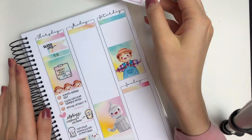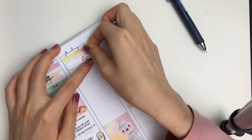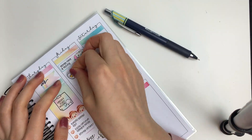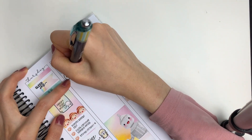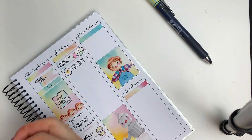Moving on to Friday, I put down a label sticker along with this silhouette machine doodle sticker from Willow Willow Co to mark in that I wanted to do some designing and also test prints.